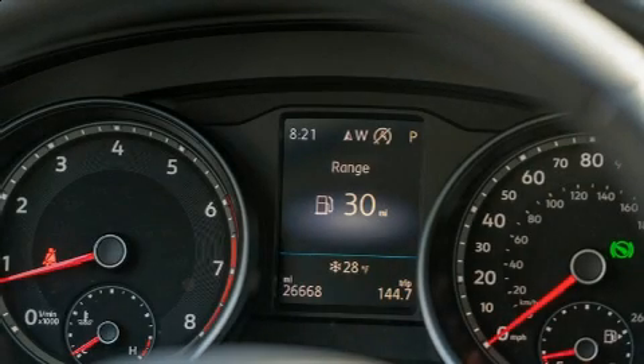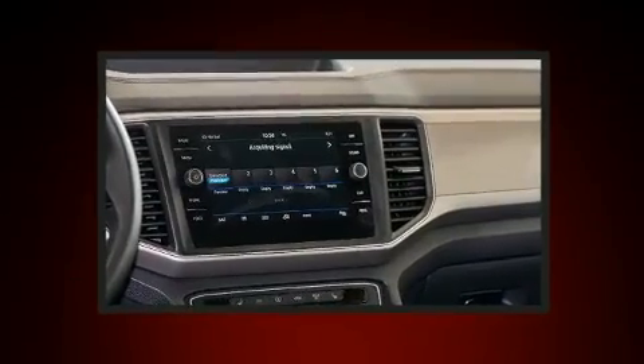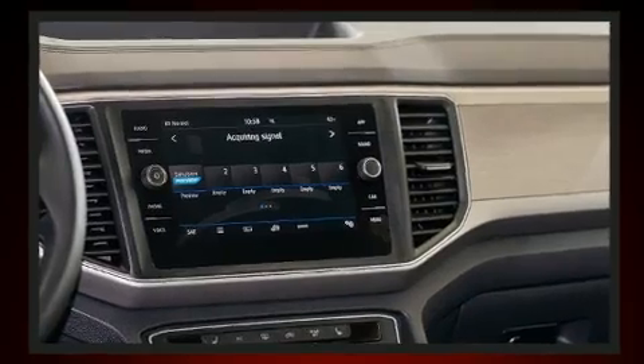Get excited about the 2018 Volkswagen Atlas. With less than 30,000 miles on the odometer, this four-door sport utility vehicle prioritizes comfort, safety, and convenience.